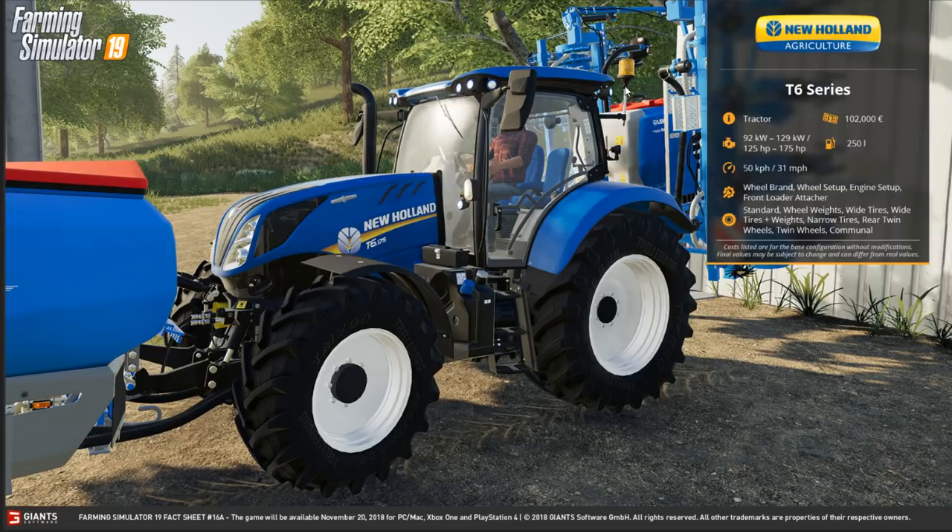This is the New Holland T6 — obviously a tractor. It costs 102,000, horsepower range is 125 to 175, holds 250 liters of fuel, does 31 miles an hour. You can change wheel brand, wheel setup, engine setup, and front loader attacher. Wheel options include standard, wheel weights, wide tires, wide tires plus wheel weights, narrow tires, rear twin wheels, twin wheels, and commercial tires.